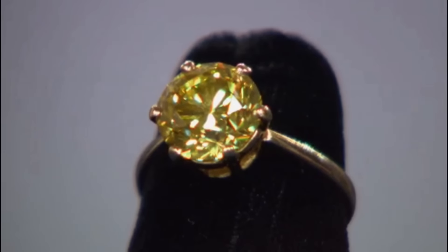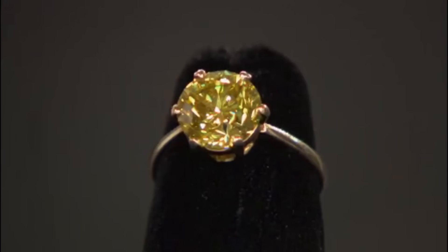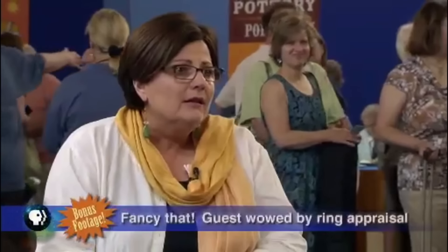This rare yellow diamond — a testament to both love and nature's artistry — is valued at easily $140,000 to $160,000. The reaction was one of complete disbelief: 'Oh my God, I just can't even believe that.' It truly is a really beautiful stone.